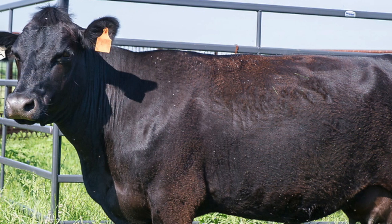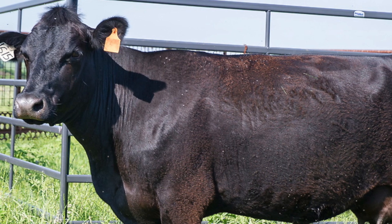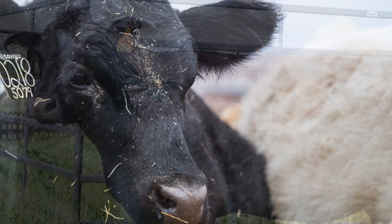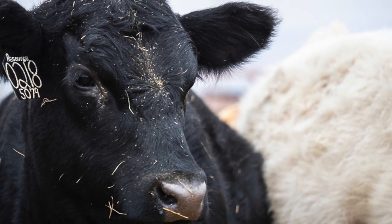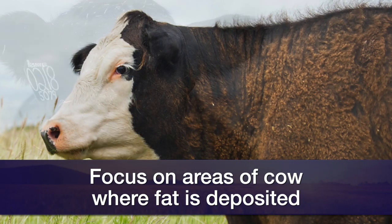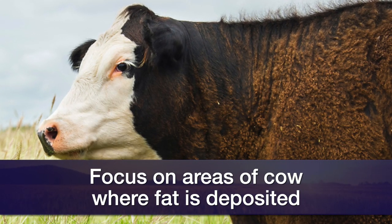When we evaluate body condition scores, we want to look at things that actually indicate body fat reserves on the cows. We want to look beyond the depth of a cow, the length of a cow, the frame size, the hair coat, the pregnancy status, and actually take a look at the indicators on cows along their top, around their tail head, through their brisket and flank line — where they're going to deposit fat.